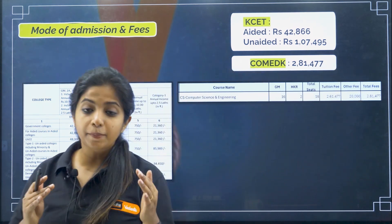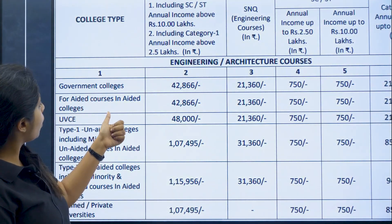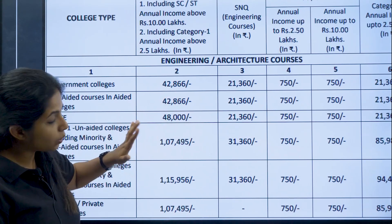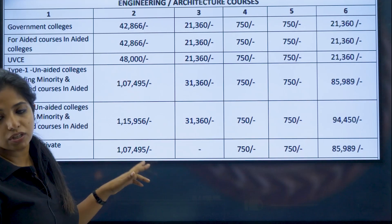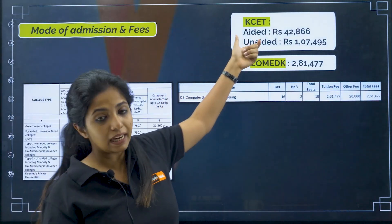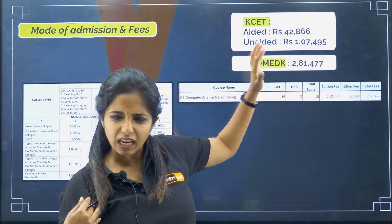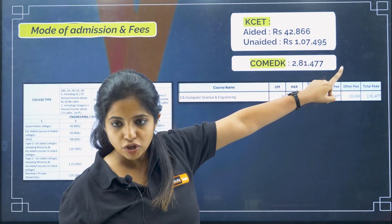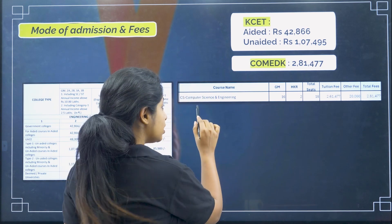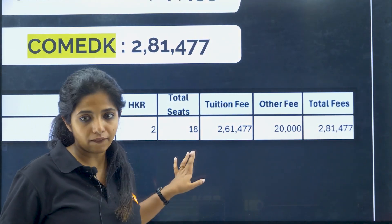Aided means the government is aiding, so fees are obviously lesser. According to what KEA gave the previous year, fees for aided courses is ₹42,866. For unaided courses, it will be ₹1,77,495. If you are getting into courses via the aided branch, fees would be the lower amount; if it is an unaided course, fees would be this higher amount. For COMEDK, you can enter only one particular course — Computer Science and Engineering — and the fees would be ₹2,81,477.